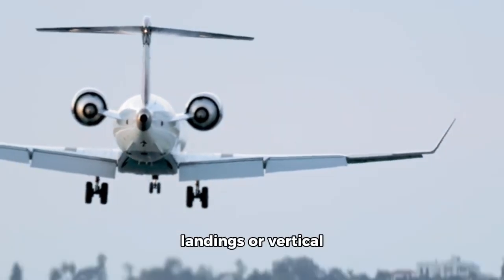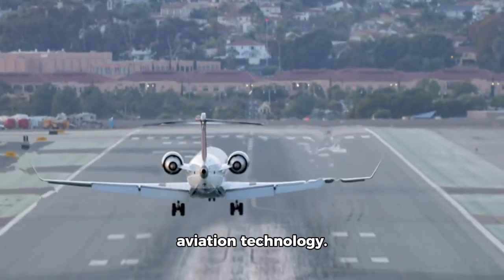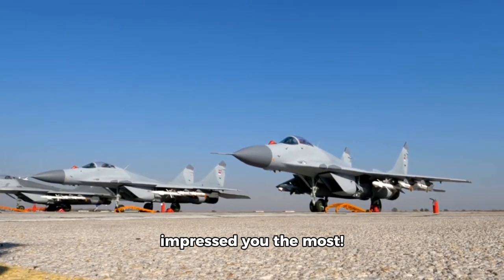Whether it's the stealthy landings or vertical climbs, these aircraft showcase the pinnacle of aviation technology. Don't forget to comment below on which fighter jet impressed you the most.